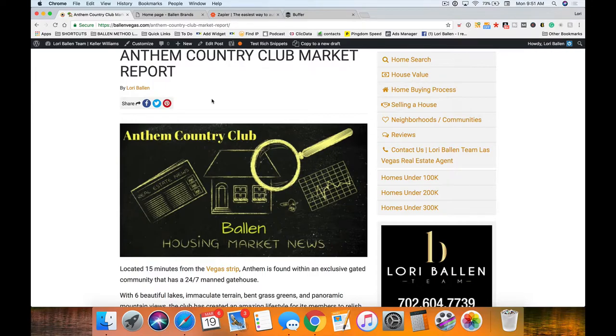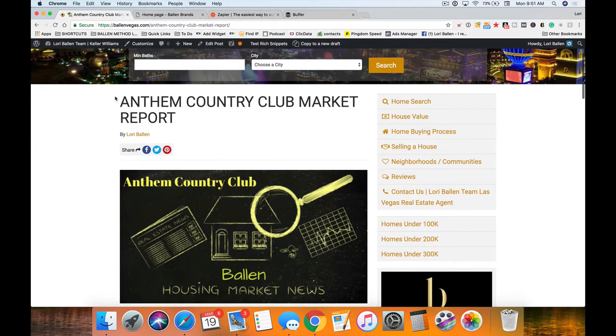So again, what you should be doing with your real estate website: building out community pages, real estate blogs including market reports, hyper-local marketing, and sharing out through all your social networks. Also reblogging and republishing on other blog sites where appropriate — such as ActiveRain, LinkedIn Pulse, and Medium. I'll cover how to do that specifically in this series.